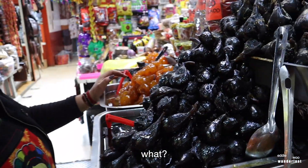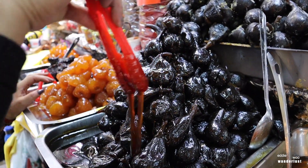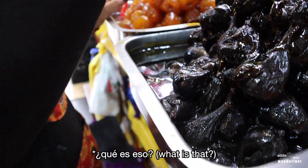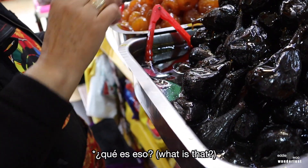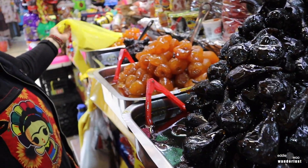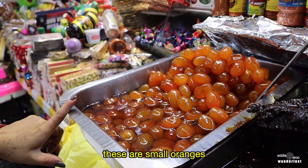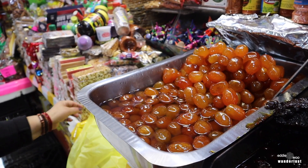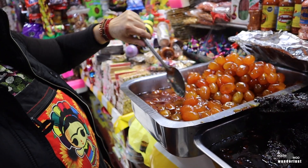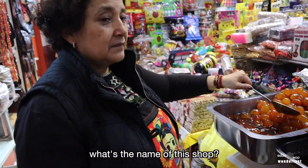Figs también. Son de los más postres más vendidos — this one gets sold the most, she said. Molasses? Estos son naranjas pequeños — those are little tangerines. Kumquat. And they sweeten it up a little bit.